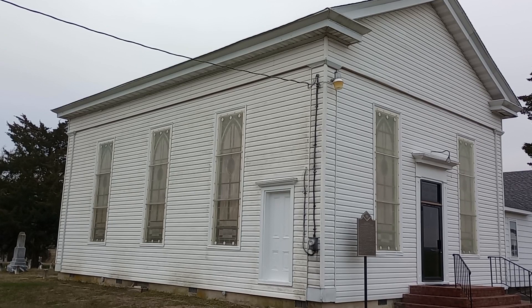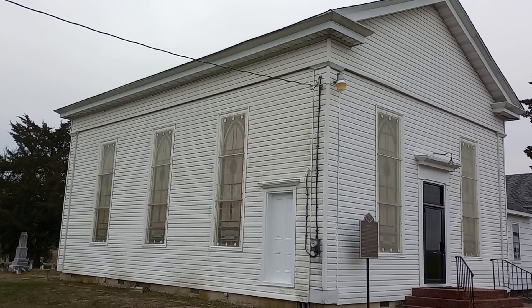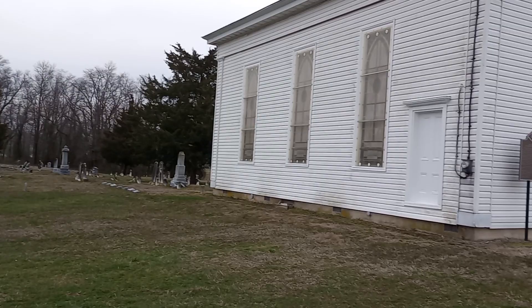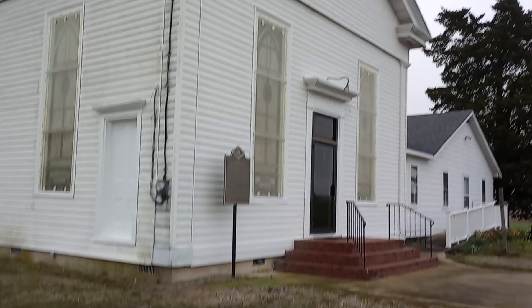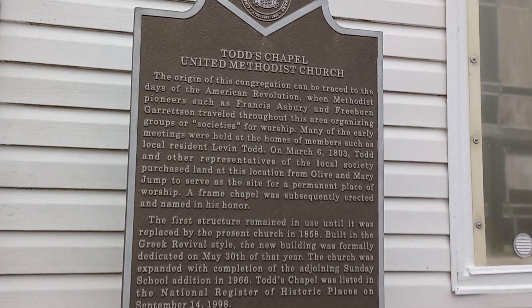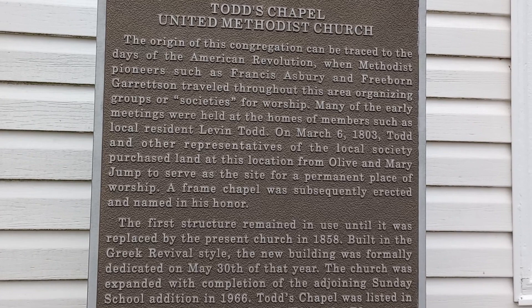Hey guys, Eastern Shore native here with you today. I am at Todd's Chapel in Greenwood, Delaware, where Todd's Chapel Road intersects Route 16, which is Hickman Road. I'm going to be going around the church — the church is locked — and we're going to take a look at some of the older grave sites here. I have never been inside this church. We've got a plaque here. Todd's Chapel United Methodist Church — everybody local just calls it Todd's Chapel.